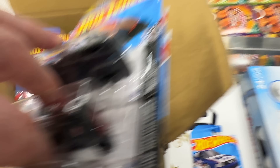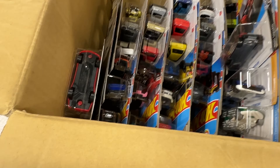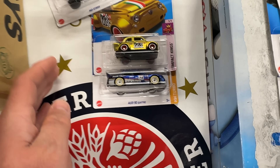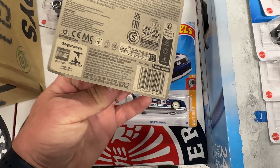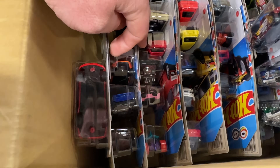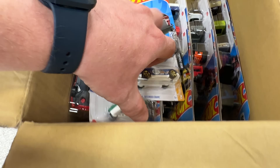Let's look through the rest of the case — it looks like one of the employees put out maybe half the case and left the super treasure hunt in there for us. Oh my god, are you kidding me? Two super treasure hunts! I'm freaking out right now, I'm shaking — holy cow, we scored big. What if we find three in here? That would just be ridiculous. Doesn't look like there's anything else, but these two beauties are incredible.